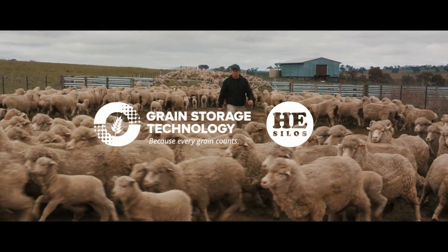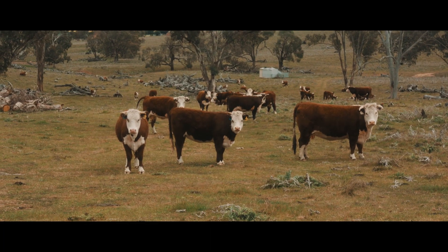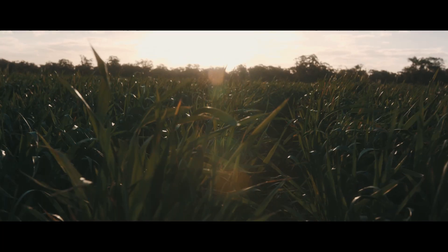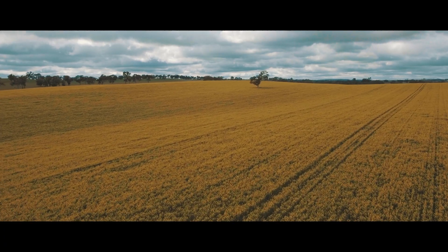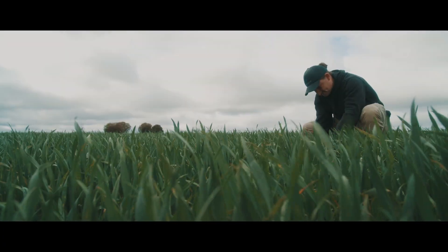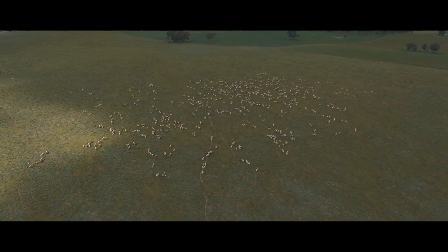I'm Duncan Stewart. Our property is Yuleo. We are a mixed farm that has cattle, sheep and crops. A typical harvest for us starts with canola and then we do some wheat and some oats and we finish off with the pastures that have triticale.